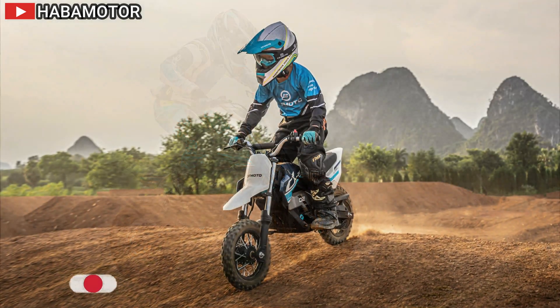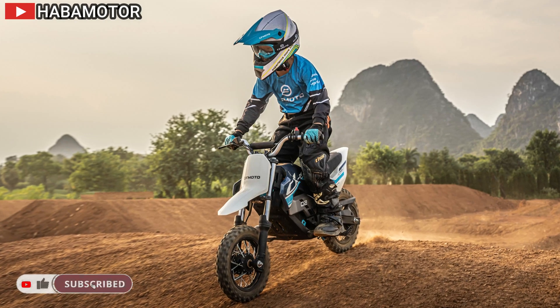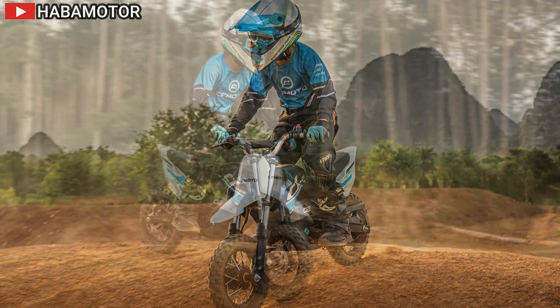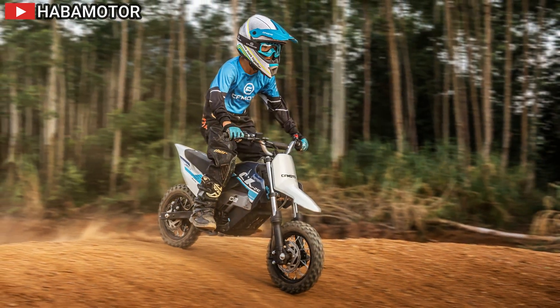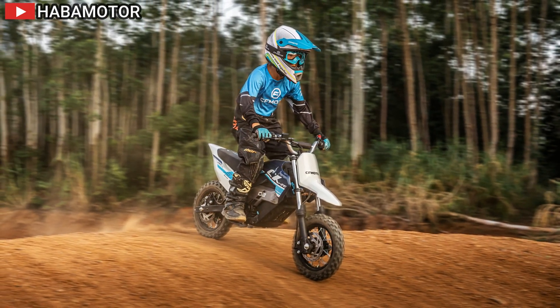It accelerates from 0 to 20 kilometers per hour in 2.6 seconds and reaches a top speed of 24 kilometers per hour. The CX5E, designed for riders aged 8 to 12, comes with a more powerful 48V BLDC motor delivering 1.5 kilowatts and 7 Newton meters of torque.